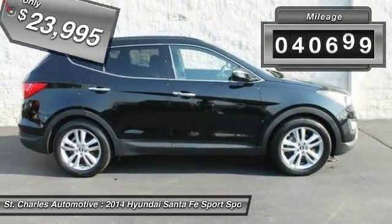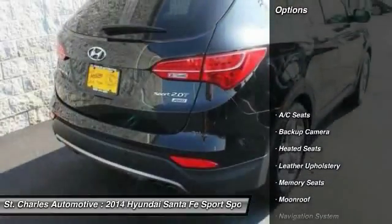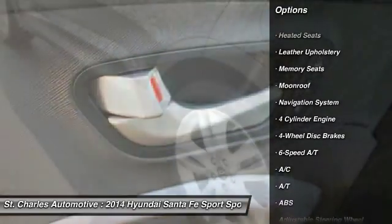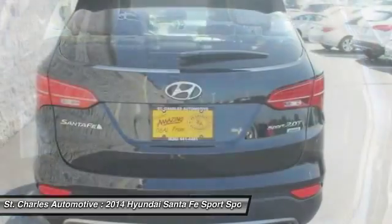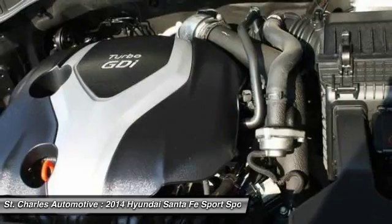This vehicle has less than 45,000 miles. Here are some of this vehicle's great options: steering wheel audio controls, power passenger seat, stability control, all-wheel drive, anti-lock braking system, backup camera, heated seats, navigation system, keyless entry, traction control.